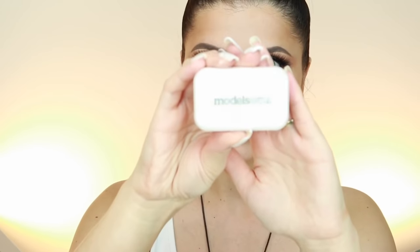My favorite blush is from Model's Own — it's called The Blush. It might look dark but it gives such a fresh look to the face. I apply a little on the cheeks, a bit on the nose, and on the forehead. I love how much fresher my face looks with this blush.